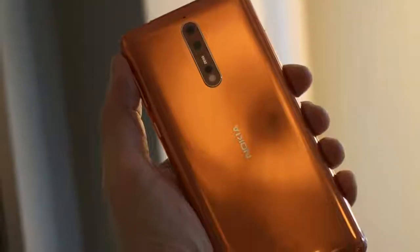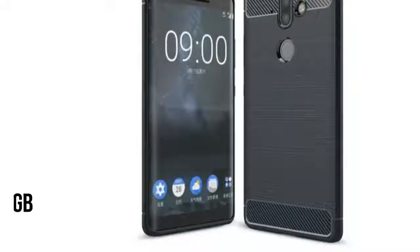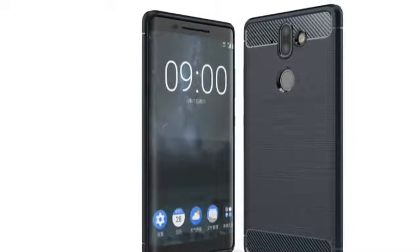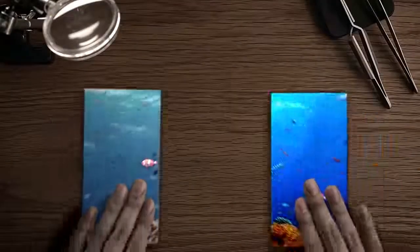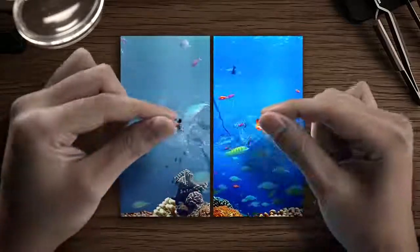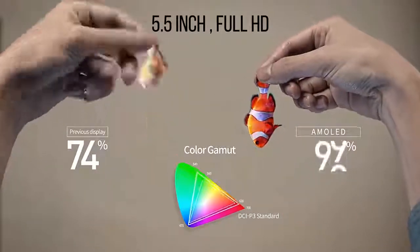The Nokia 9 will share some of its DNA with the smaller brother Nokia 8. The Nokia 9 will pack Snapdragon 835, 6GB of RAM, and 128GB of internal storage. These are some little upgrades over the Nokia 8, and the other upgrades are in the display.